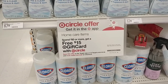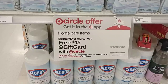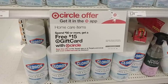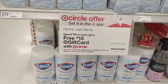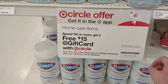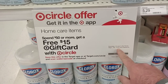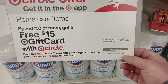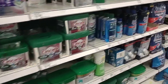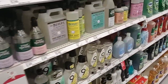Found an interesting deal here: spend $50 or more on home care items and get a free $15 gift card with Target Circle. Save this offer in the Target app or at Target.com/circle and scan your wallet barcode. This excludes air care, trial, travel, and clearance items. It's good until March 4th — this coming Saturday. Today is Tuesday, February 28th, 2023. If this deal applies to you, it's definitely worth it — there are a lot of items here that qualify.